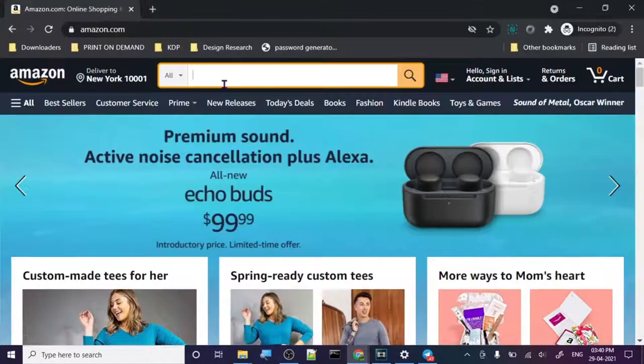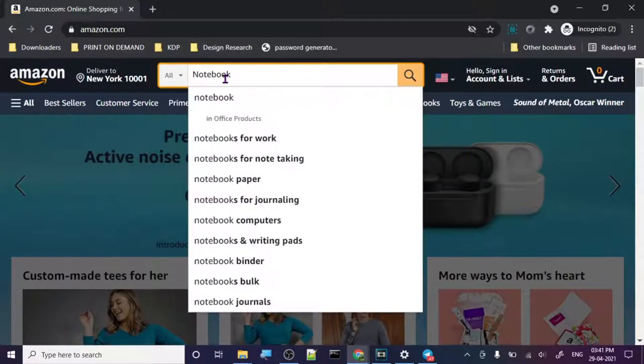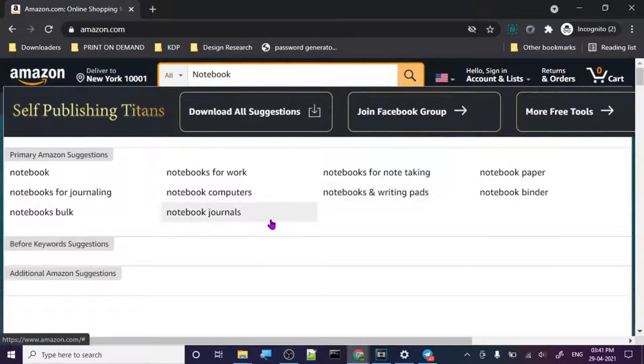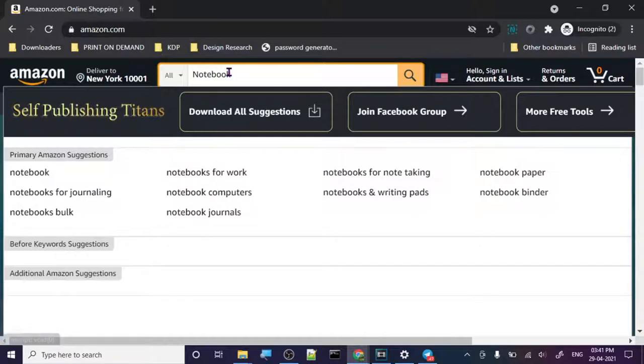I'm going to show you how they work now. Let's go to Amazon.com and check out how they work. Let me just search for anything — let's search for 'notebook.' This is Self Publishing Titans and these are the suggestions. Look at all the suggestions we are getting. The way to use it is: don't press Enter, just type and you will start to see the suggestions. We are going to go to 'notebook.'